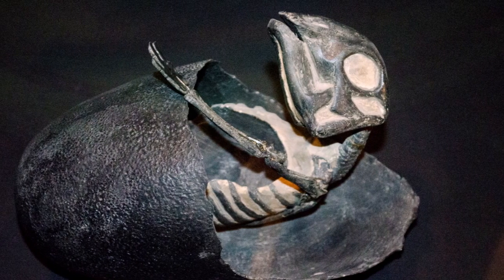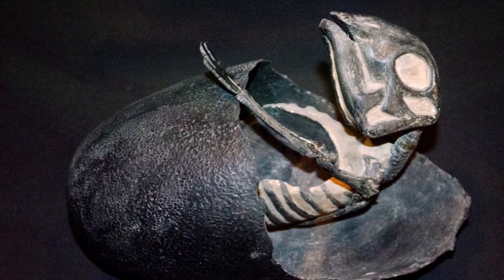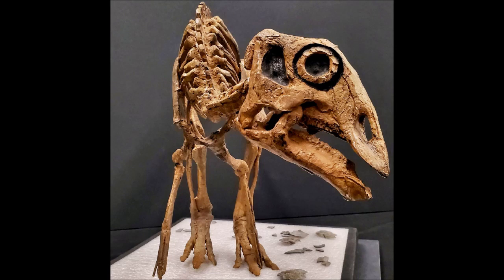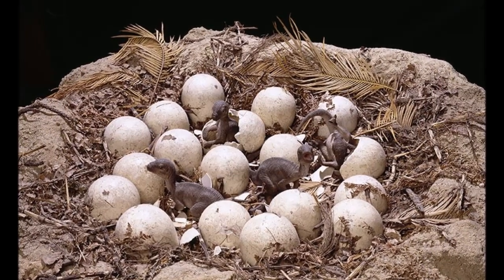Examination of the tiny bones from Maiasaura babies has shown that the leg bones were not fully formed at the time when the animals hatched. It appears that the legs were quite weak and that the young hatchlings were incapable of running or walking properly. As a result, the babies were probably confined to the nest during the first few weeks of their lives.